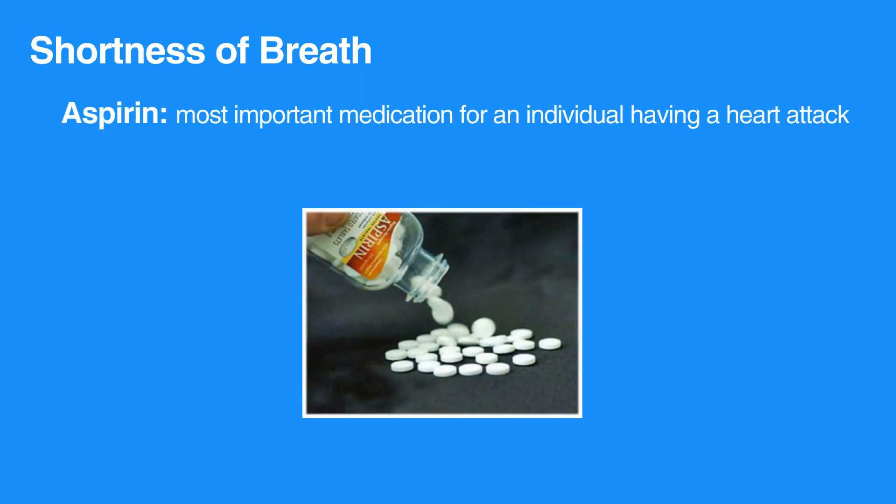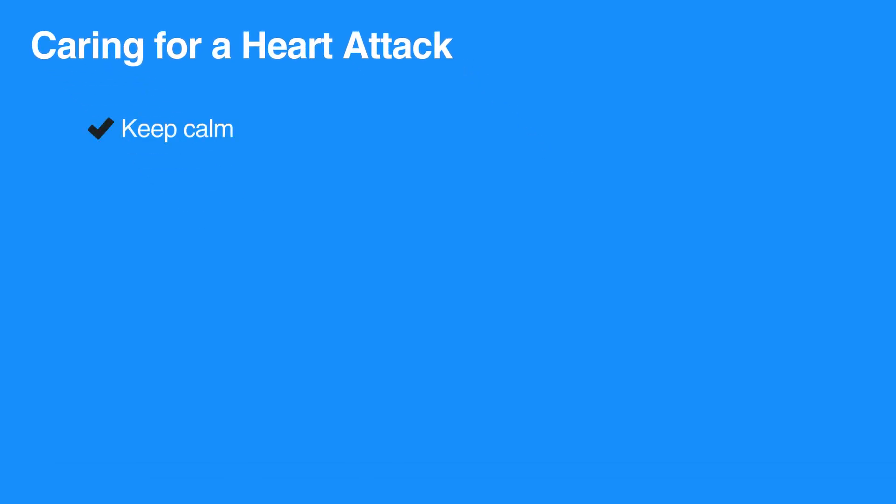Aspirin is the most important medication for an individual having a heart attack. When caring for someone who may be having a heart attack, follow these steps: keep the individual and yourself calm, have them sit or lie down, and activate the EMS by calling 911.